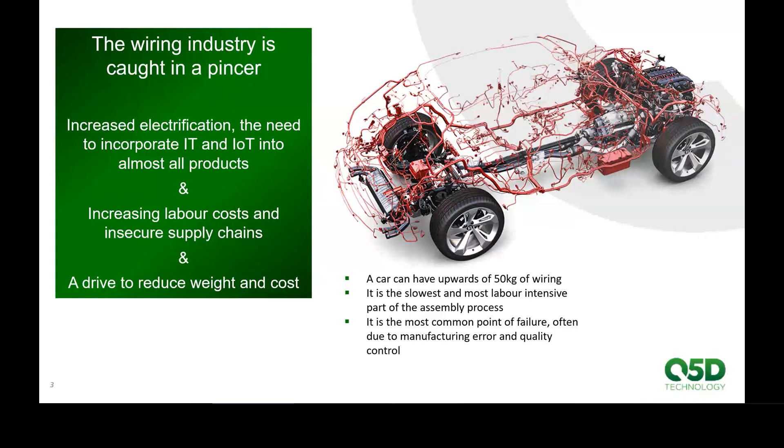You can see it in a car — the complexity of the wiring is very, very high. Upwards of 50 kilograms of the vehicle is actually wiring. It's the slowest, most labor-intensive, and most costly part of the manufacturing process, and it's the most common point of failure. It's where all the recalls come from, whether it's in your white goods at home or failures within an aircraft. It's usually the wiring that fails, not the mechanical parts. So it's an area that really does require automation.